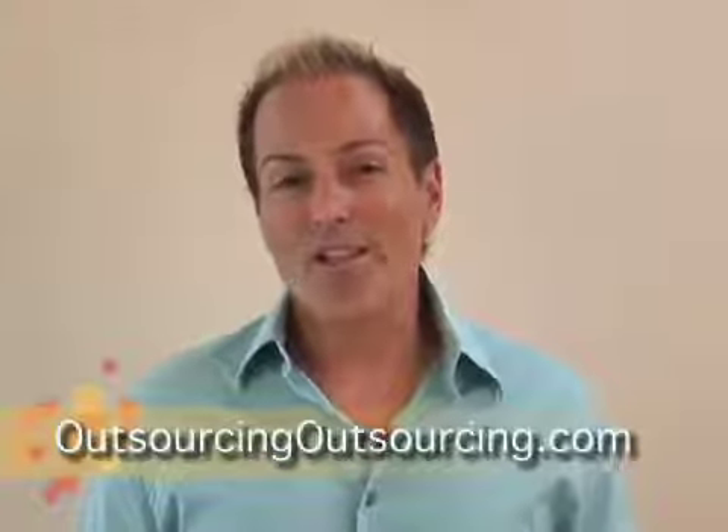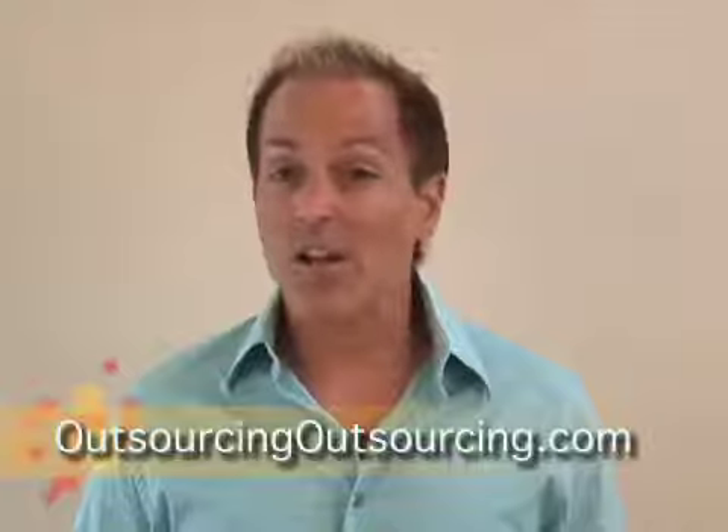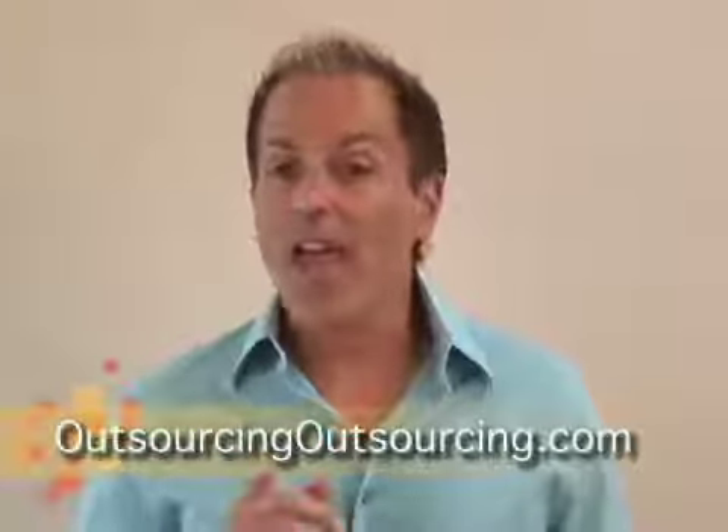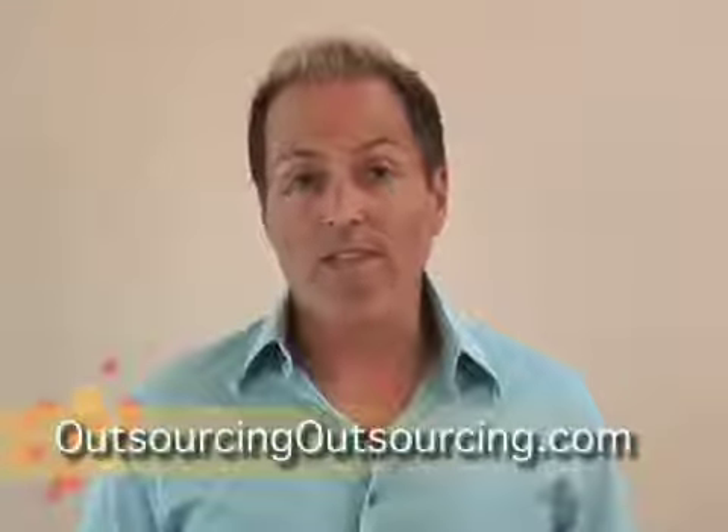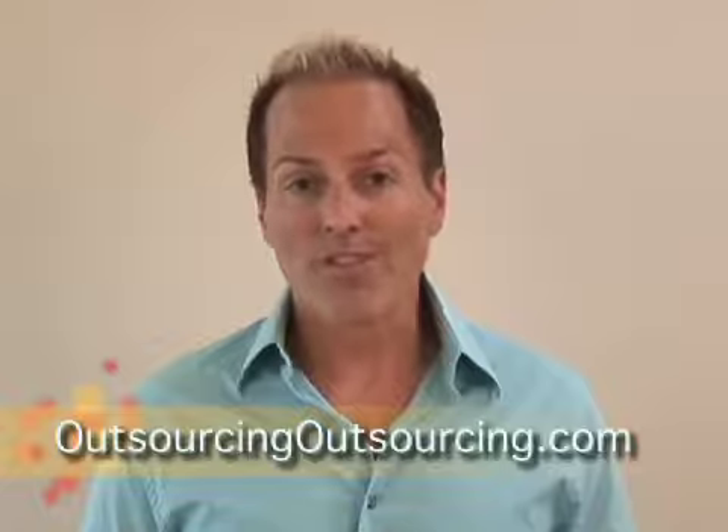You can get more information at OutsourcingOutsourcing.com. For a limited time you can also pick up a free copy of my book at their website — that's OutsourcingOutsourcing.com.